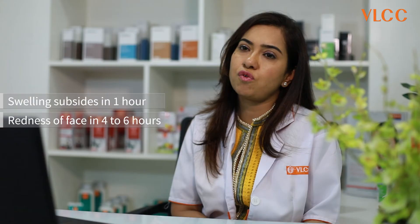Swelling, if at all, will subside in an hour, and redness of the face will subside in the next four to six hours.